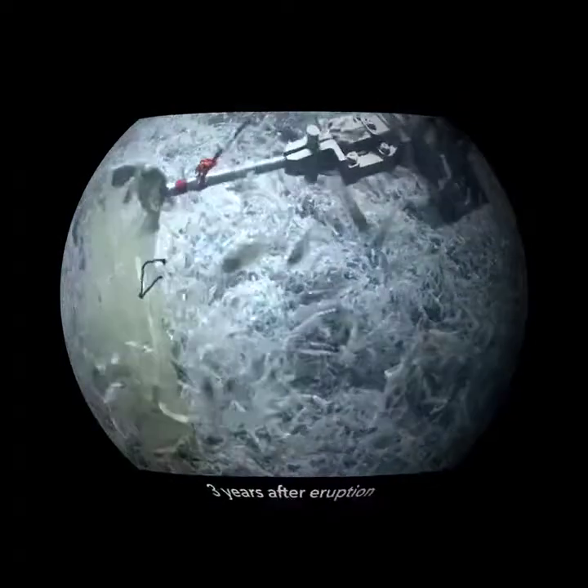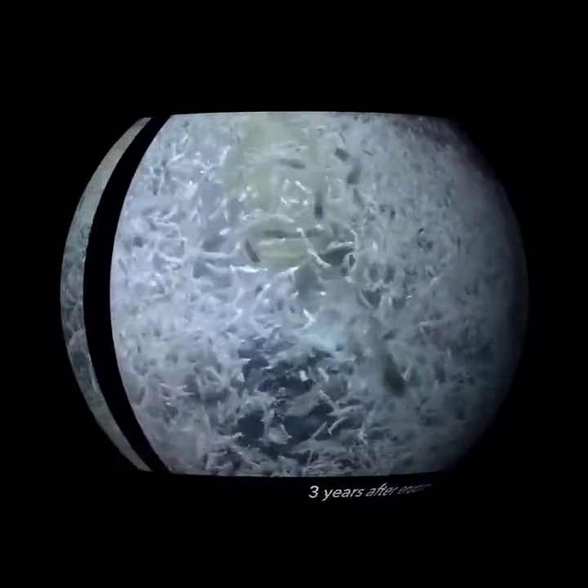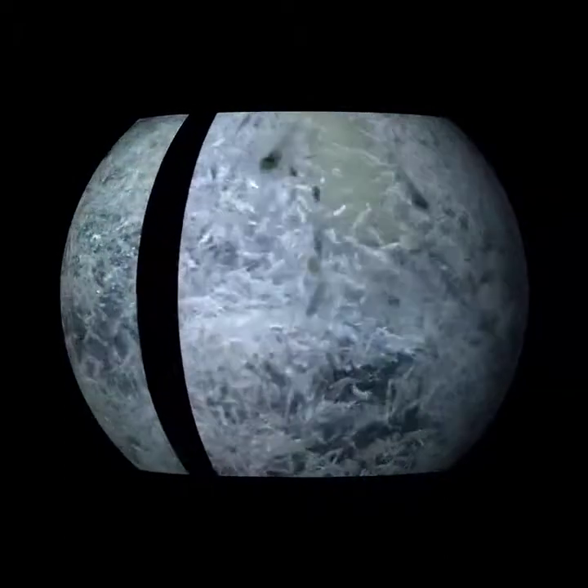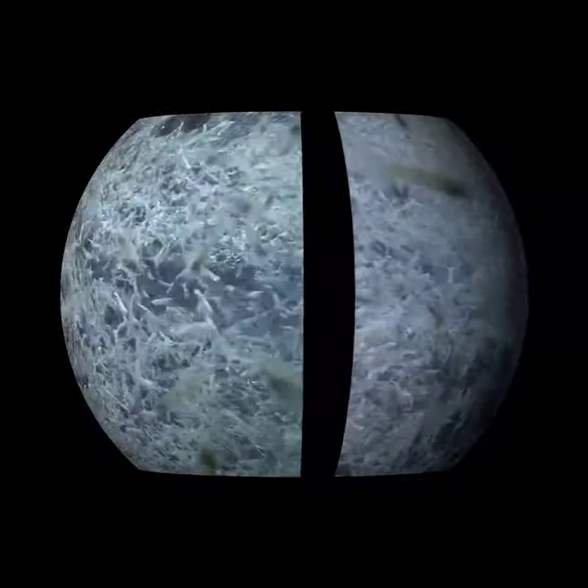Three years later, the volcano was no longer erupting, but warm fluids poured out as hydrothermal vents. The ROV is holding a net to sample shrimp so scientists can learn where they may have come from to colonize the vent.